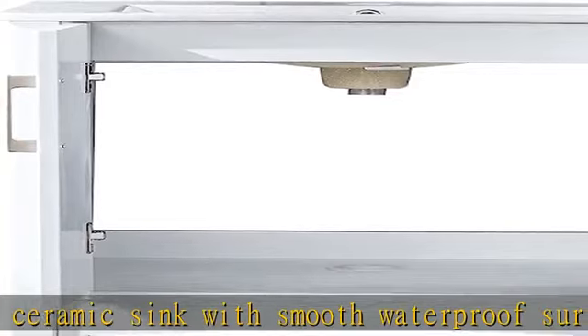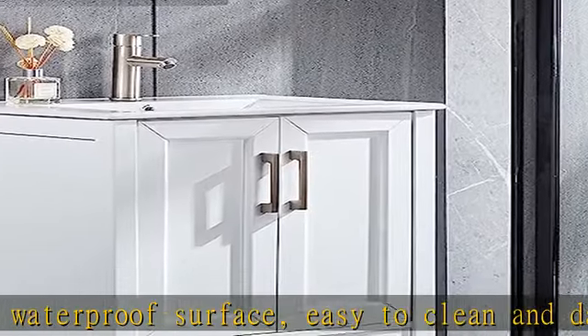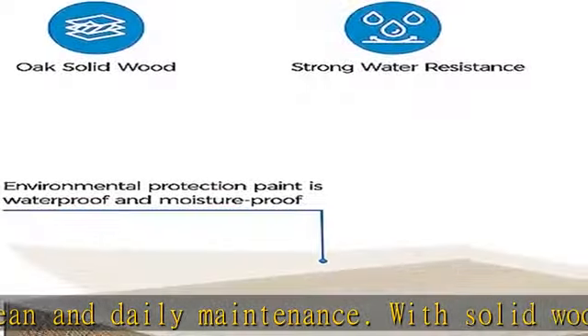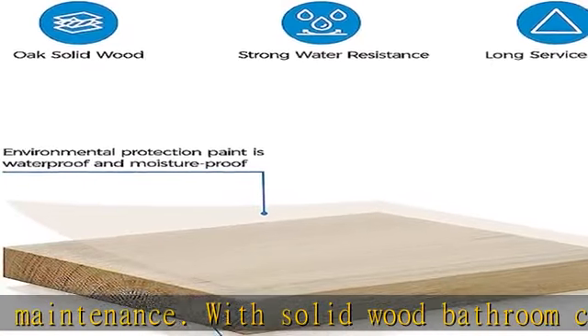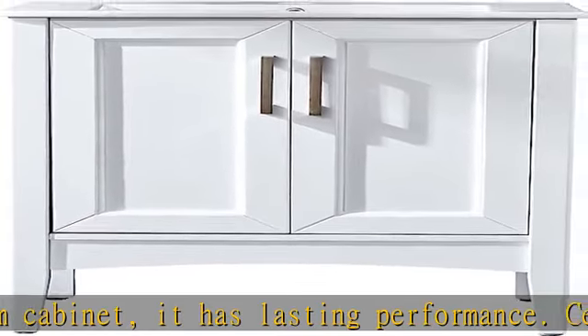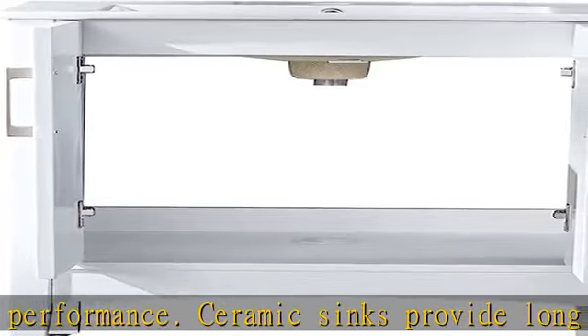Note that faucets and drains are not included. Simple installation: the bathroom vanity needs to be self-assembled. The exquisite structural design makes assembly straightforward — just follow the clear instructions step by step. To prevent the cabinet from tipping over, a wall-fixing device is included. All screw holes are pre-reserved, so you simply need to screw different types of screws into the corresponding positions.